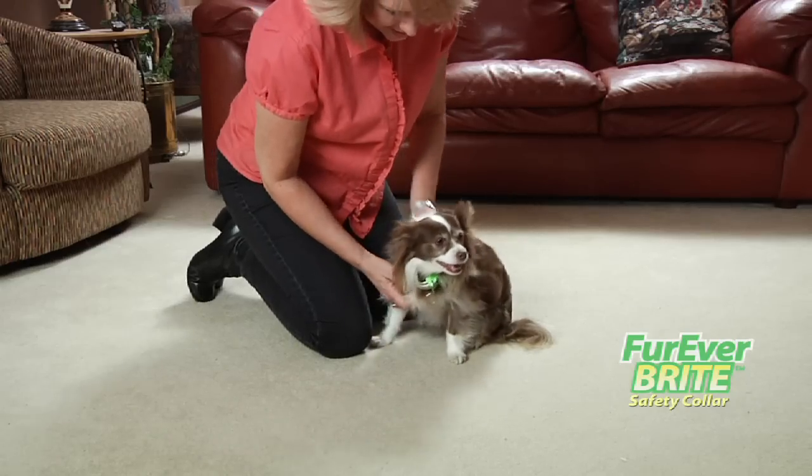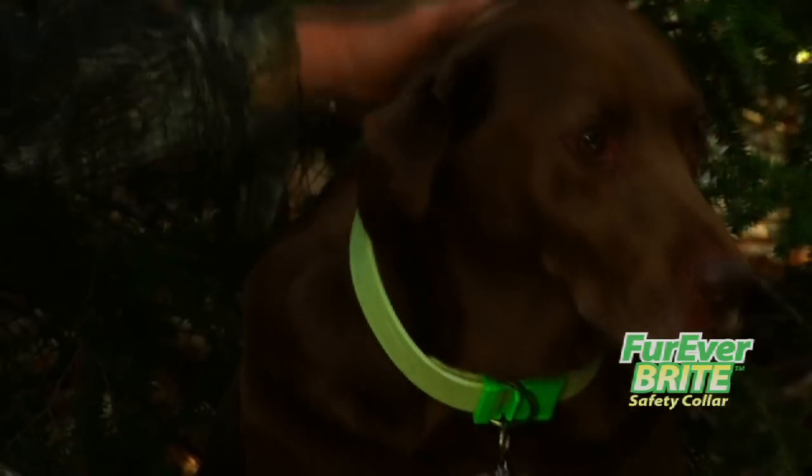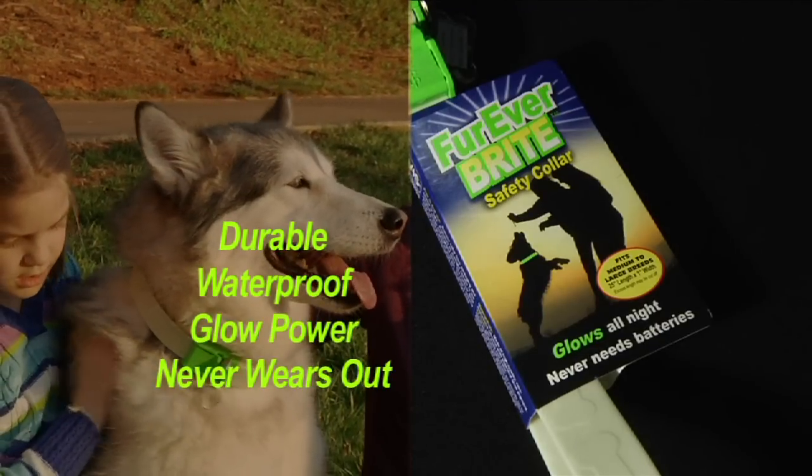It glows indoors at night, helping you keep track of your pet. And it glows outdoors, helping you to see your dog in the darkness or dim light. The collar is durable, waterproof, and the glow power never wears out.